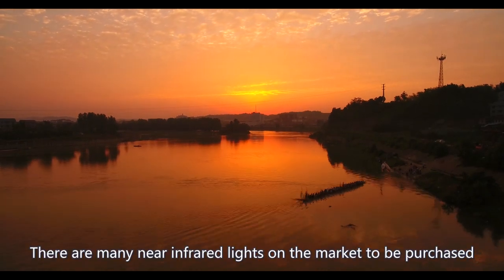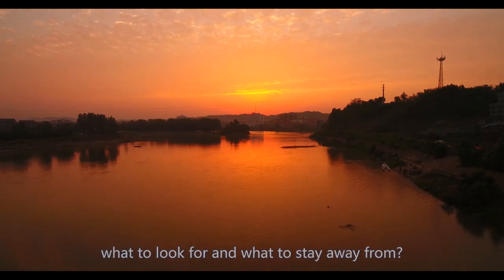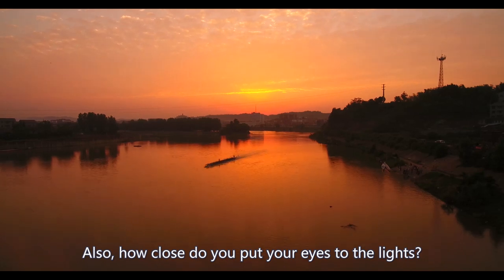There are many near-infrared lights on the market to be purchased, but do you know what to look for and what to stay away from? Also, how close do you put your eyes to the lights?